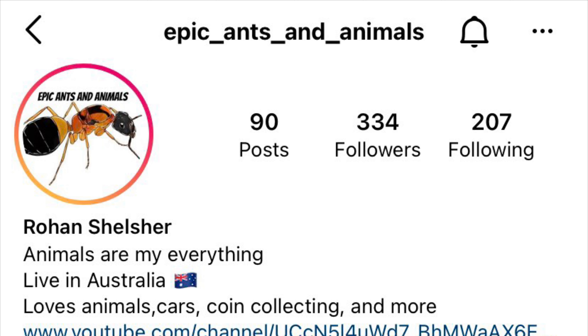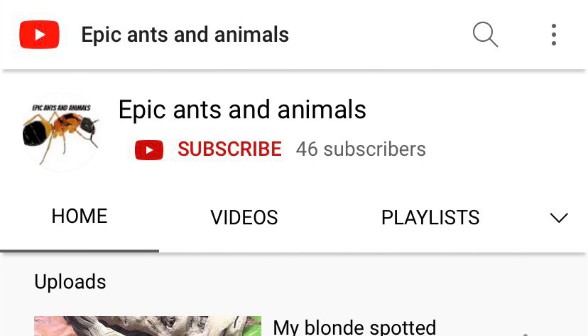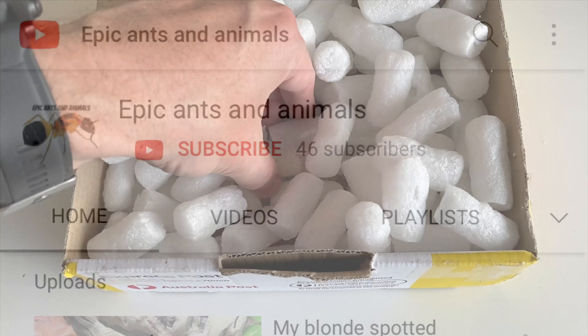So I received this ant from Epic Ants and Animals. You can go and check them out on Instagram — I encourage you to do so. You'll find a link to their YouTube channel as well, so check out their channel and subscribe. Show some support.